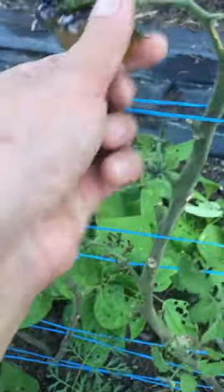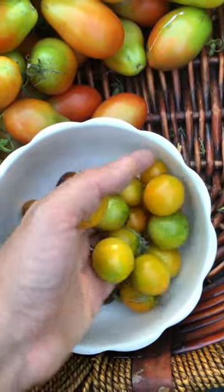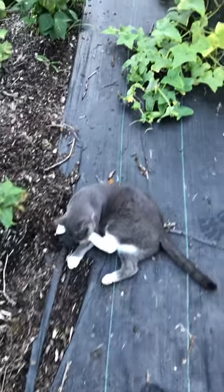Blueberry cherries. I got a lot of cracking going on from all the rain we've been getting, so I just got to make sure I eat them right away. Dawn's here supervising.